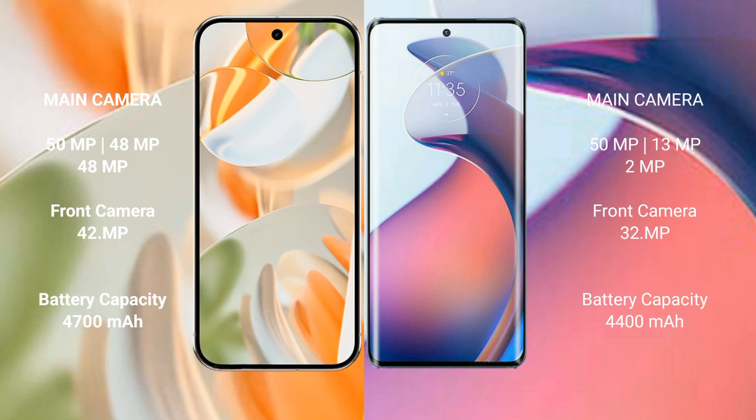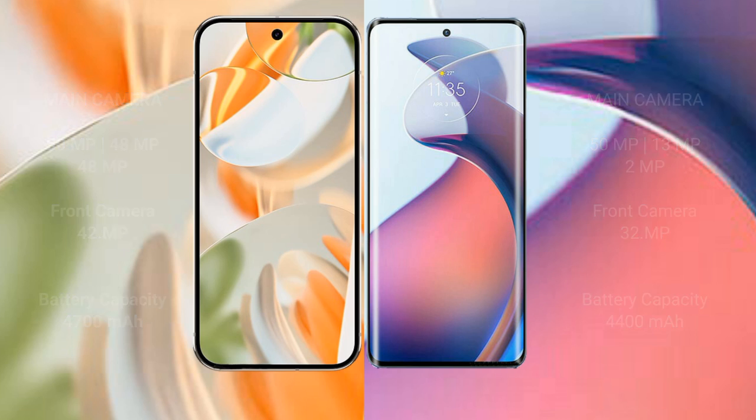The Google Pixel 9 Pro has a 4700mAh battery with 27W fast charging support. The Motorola Moto S30 Pro has a 4400mAh battery with 68W fast charging support.